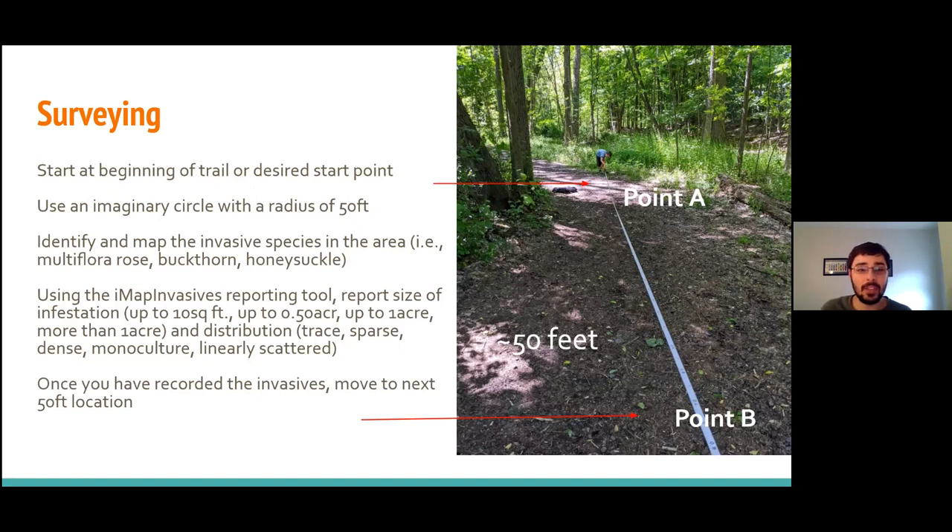The way surveying works if you're going to be a Trail Master: you would hike down the trail and every 50 feet, imagine a circle around you with a radius of 50 feet, and identify and map all of the invasive species that you see in that area with your phone. If you really like looking at plants, and there are definitely a lot of invasive plants to look for while hiking, this is definitely the program for you.